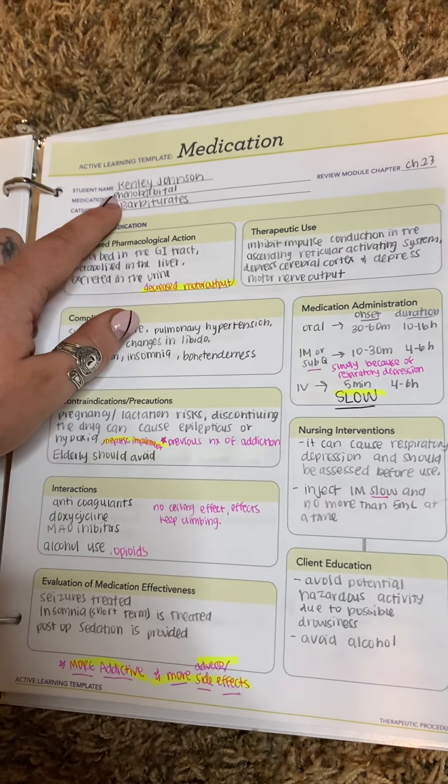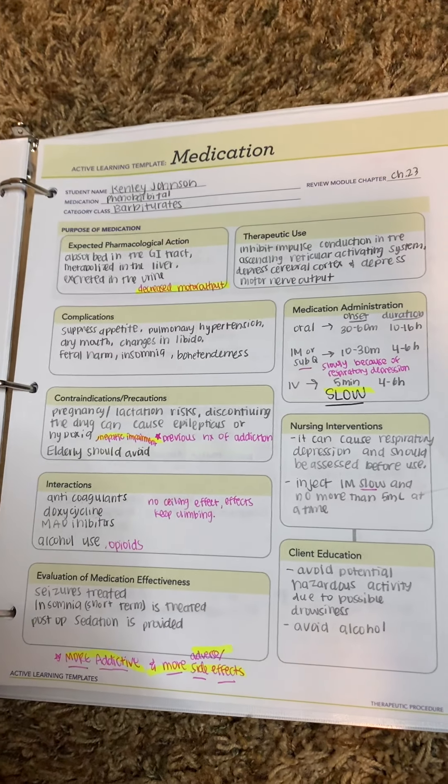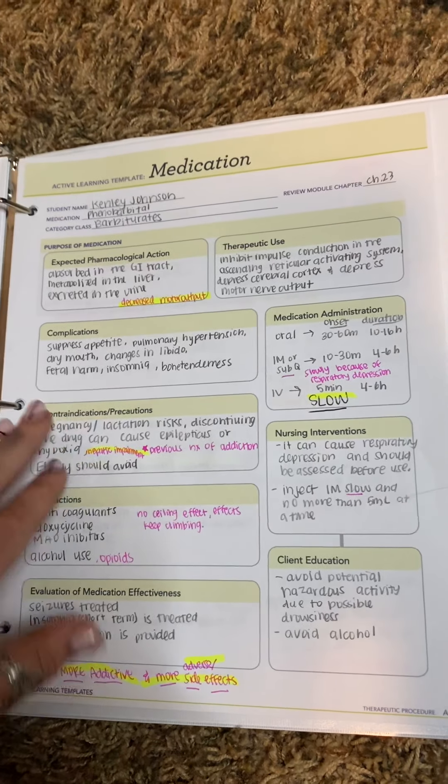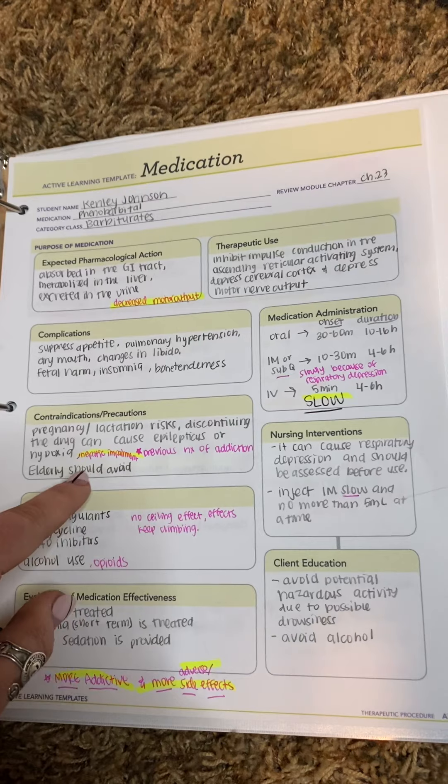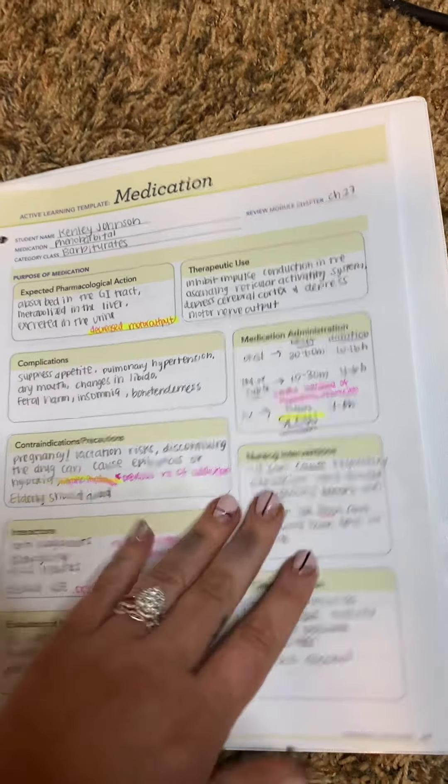Barbiturates — the prototype is phenobarbital. These are way more addictive and have way more side effects than benzos. These aren't very popular, but you do need to know that it can cause hepatic impairment, and it does decrease motor output.